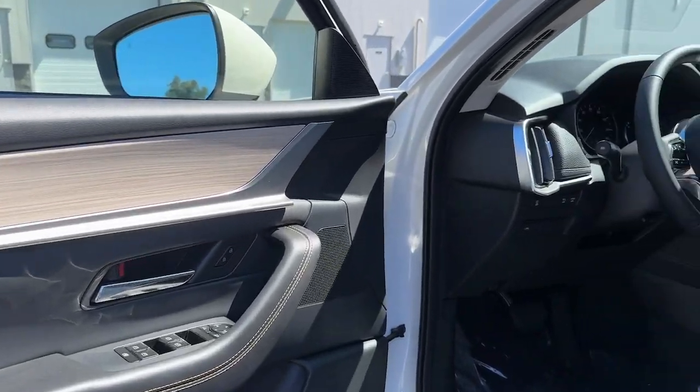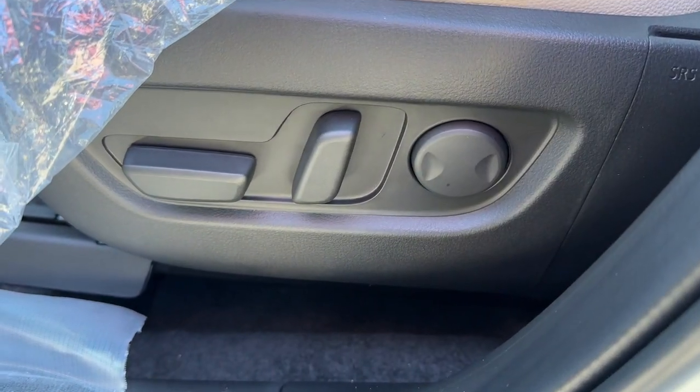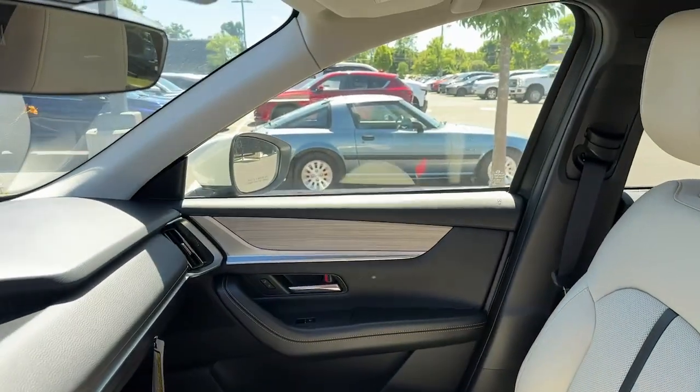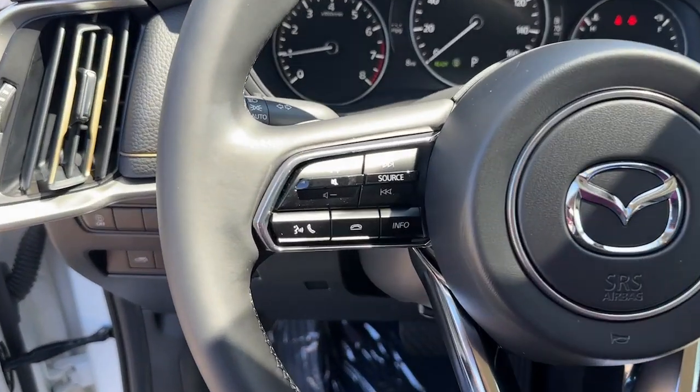Apple CarPlay and or Android Auto, panoramic roof, moonroof, keyless entry, satellite radio, backup camera, heated mirrors, power lift gate, power passenger seat, heated front seat.